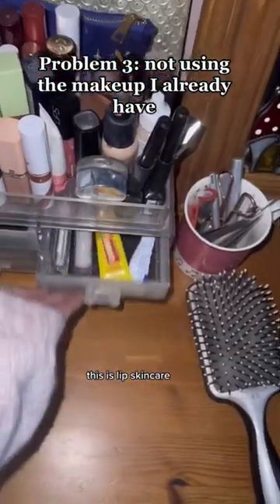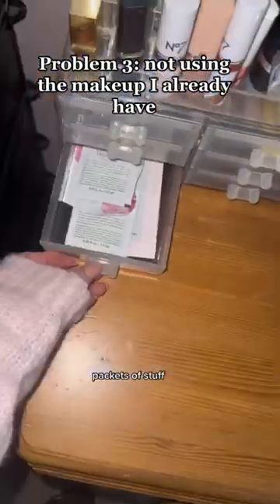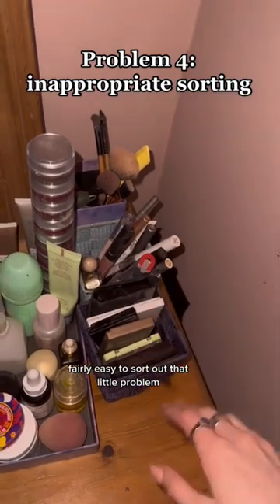This is lip skincare, other skincare, face makeup, eye makeup, and mostly packets of stuff. I had things in this one that were too short, and things in this one that were too tall that kept falling out — fairly easy to sort out that little problem.